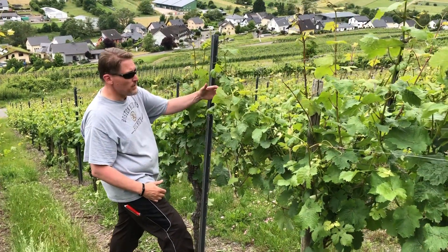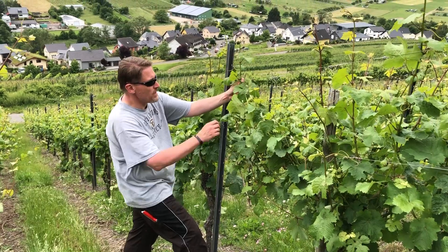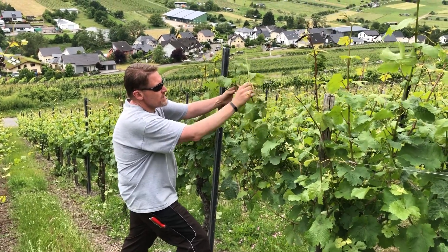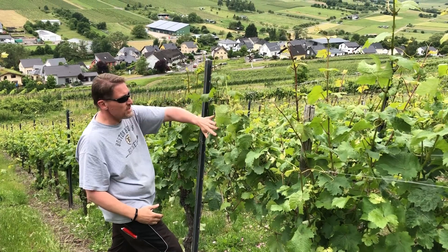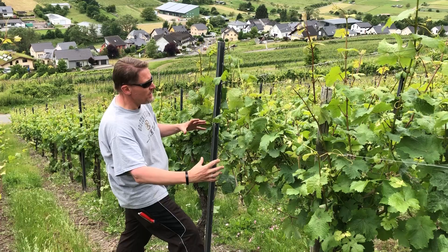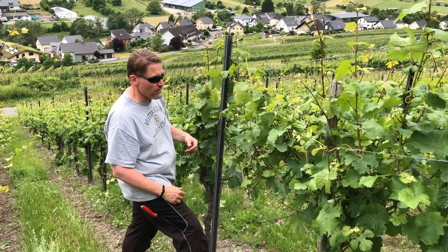We'll do that on both sides, and that'll give us a nice sturdy structure so that when winds come through and rains come through, these vines have a nice sturdy structure and aren't going to break off. It also makes sure that all of these shoots are standing up nice and tall so that all the power of the vine — all the sap — flows right into these canes and gives them a lot of energy to grow the fruit.